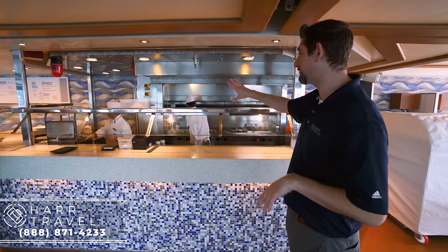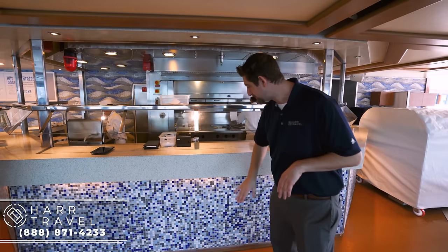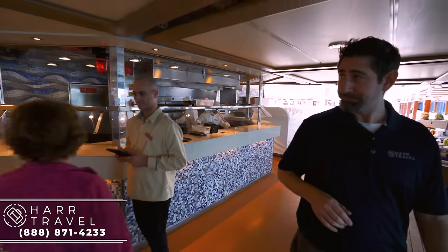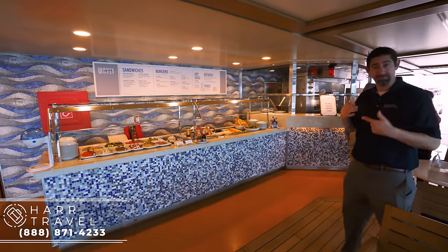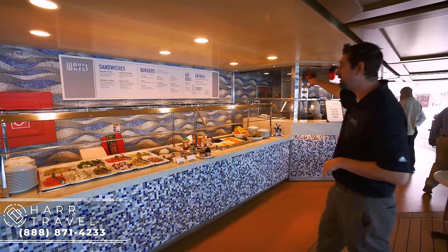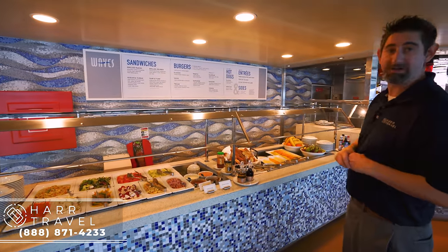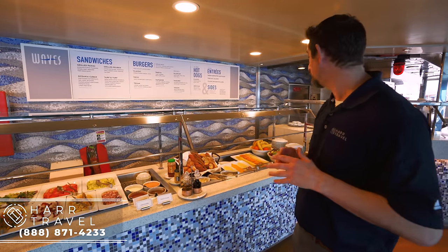Right here is the great huge outside grill. During the renovation they totally redid this, put in beautiful new countertops here and underneath. The gentleman there has an iPad now to take your orders, which expedites it completely. You just come over, tell him what you want from this great menu. Surf and turf — you can have lobster and filet mignon out here on the deck. That's something unique and not available on most cruise ships, especially in the casual area.